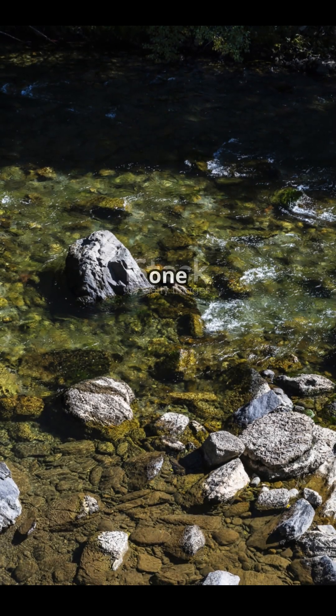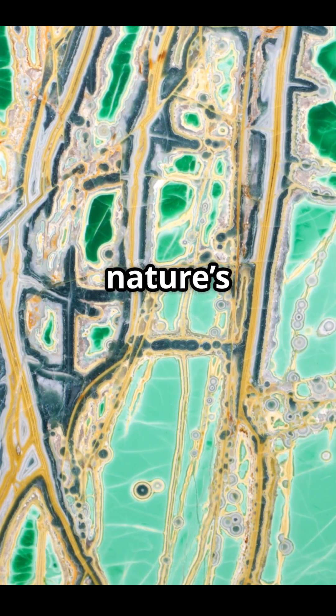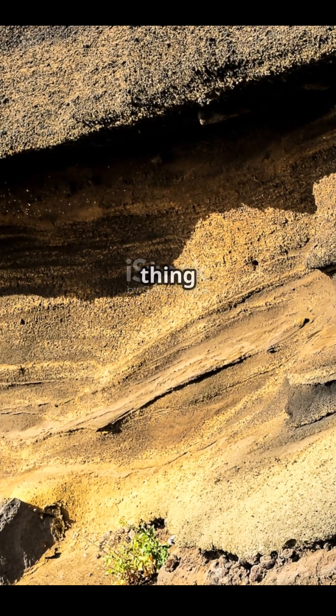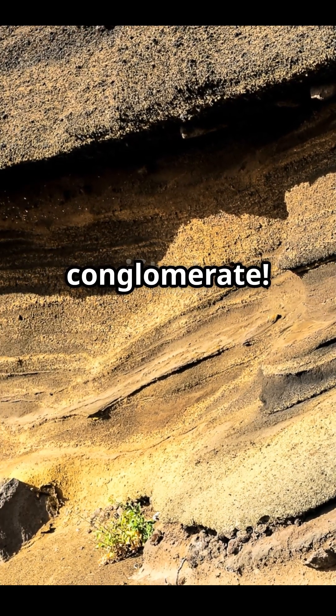Over time, those pebbles settle in one spot, and minerals like quartz or calcite glue them all together like nature's superglue. Then, thanks to pressure from overlying layers and a little thing called lithification — fancy word for turning into stone — you get a conglomerate.